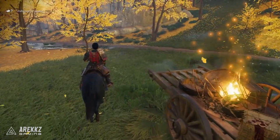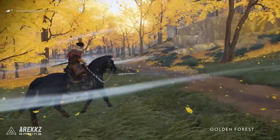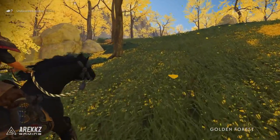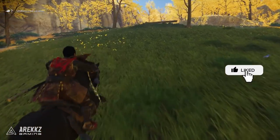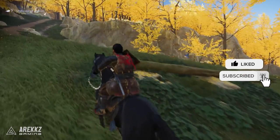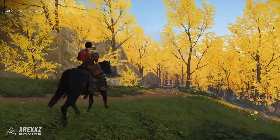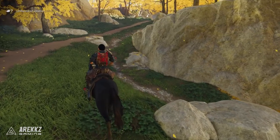Honestly, anywhere you go in this game it just looks fantastic — you can basically pause at any point, turn on photo mode, and you've got a nice photo. But if you're looking for a few of those spicy locations to get those really clean photos, then look no further. If you enjoy this, a like would be super appreciated. If you discover locations yourselves that you think are photo worthy, let me know in the comments, and be sure to keep it locked because we've got plenty more Tsushima coverage coming over the next few days.